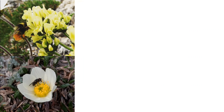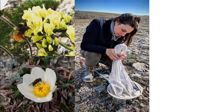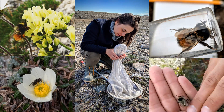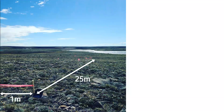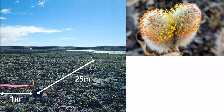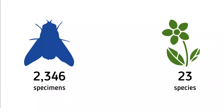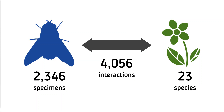My coworker Jessica and I captured pollinators and put them into vials. For bumblebees, if we caught a queen we would always photograph her and release her — we don't want to kill a queen and therefore destroy an entire colony. We also set up 1 by 25 meter transects to count all open flowers, to see how much food was available to pollinators. Over the summer I collected 2,346 specimens visiting 23 different species, recording over 4,000 individual interactions.